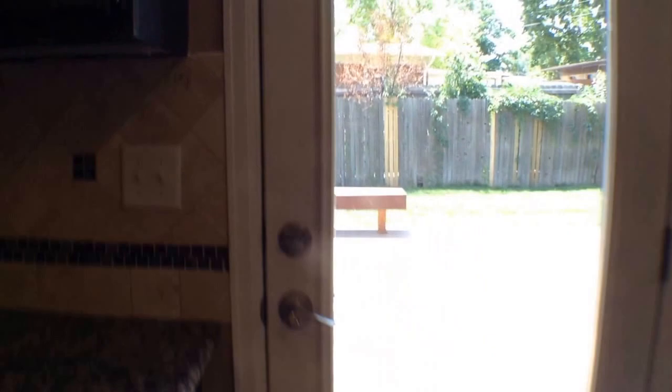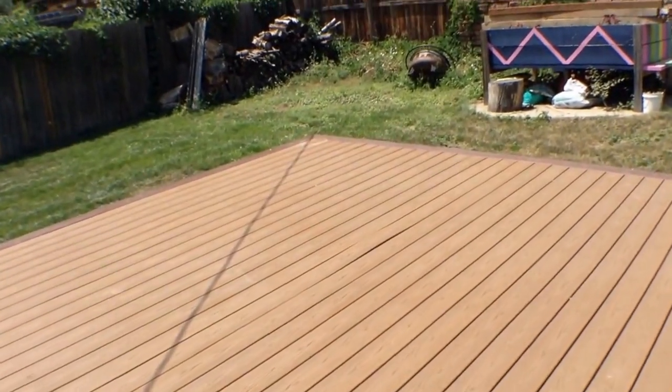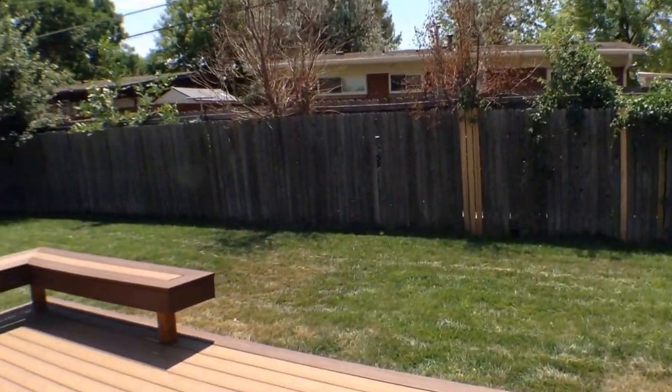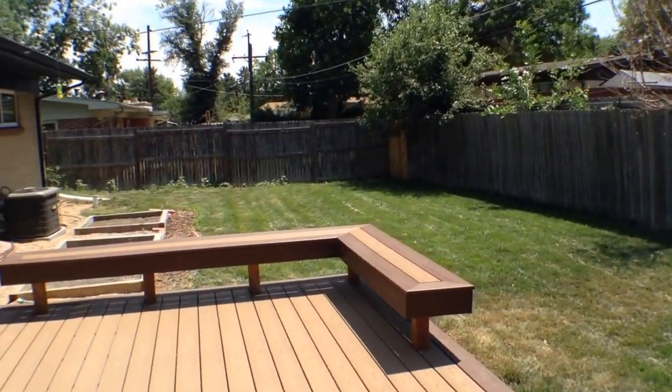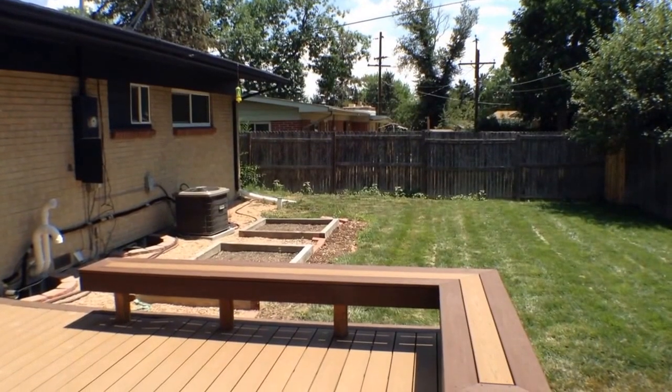Going back upstairs, we'll finish the tour outside. The outside has a fenced yard with garden beds you can utilize and a nice finished deck. There's also an AC unit, so there is air conditioning.